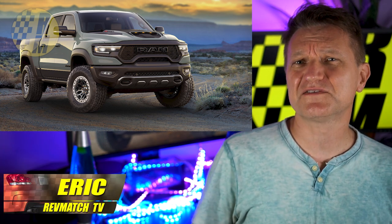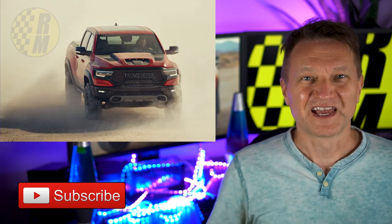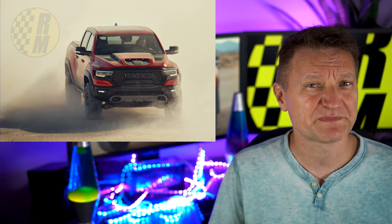Hi, my name is Eric and I make videos for vehicle enthusiasts. If you're somebody that loves to drive, please consider subscribing. Today, Dodge announced the Ram 1500 TRX for 2021 and it makes 702 horsepower.